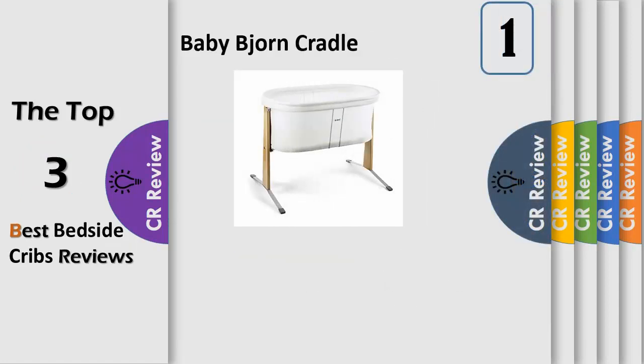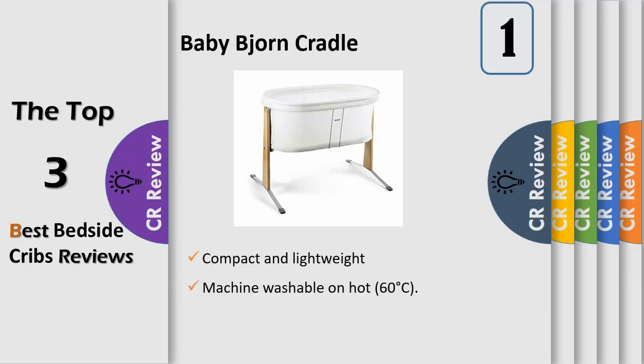A compact cradle where your newborn can sleep peacefully. The baby cradle's gentle springy rocking is similar to the soothing motion of a stroller — a perfect place to sleep in the early months when your baby takes short, frequent naps. The cradle's low height and transparent mesh fabric also give you a reassuring degree of supervision over your baby. Suitable for babies from approximately 0–6 months, max weight 18 lbs (8 kg).